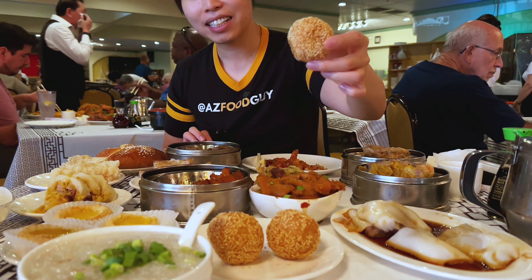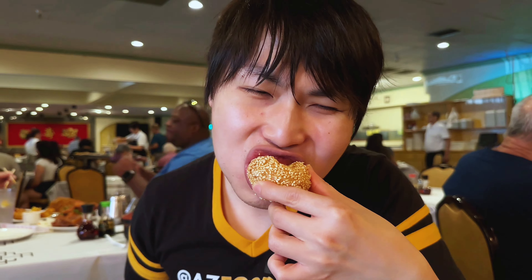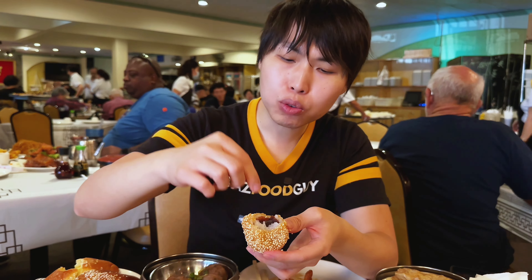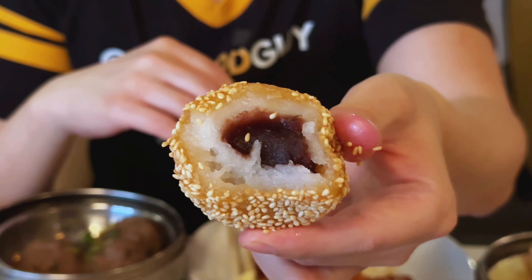This one is much more simple — it's covered with sesame seeds. Let's take a bite. Super crispy on the outside, red bean paste on the inside. The outer layer is very soft, kind of a mochi-like texture — chewy, sticky. Highly recommend.